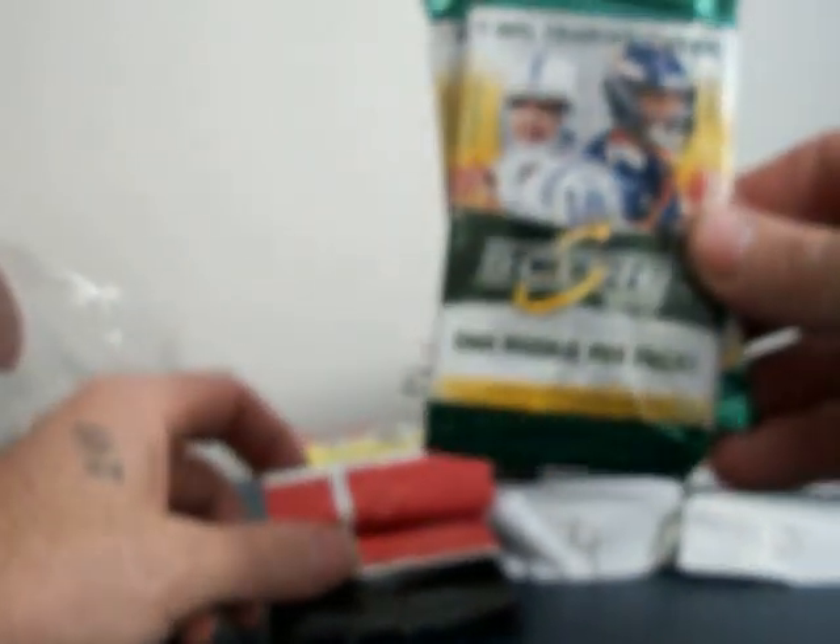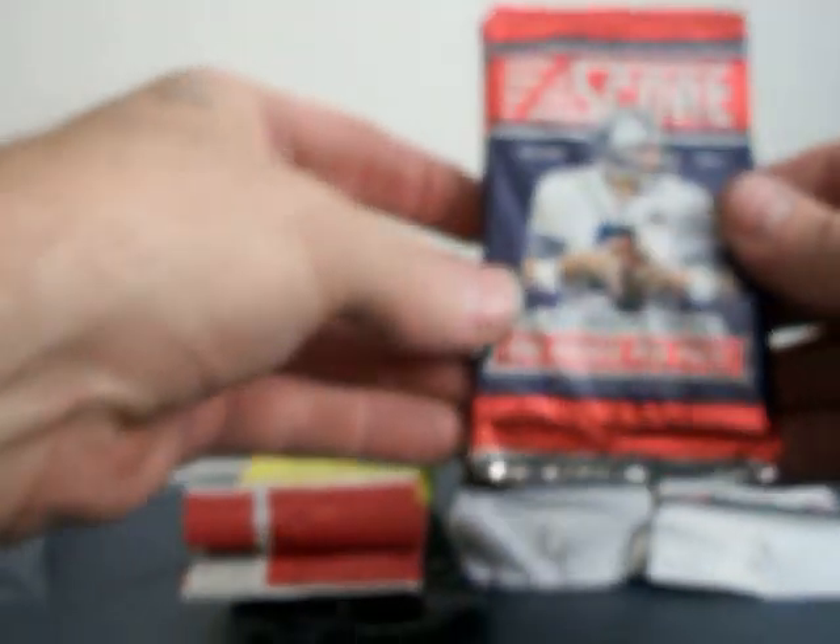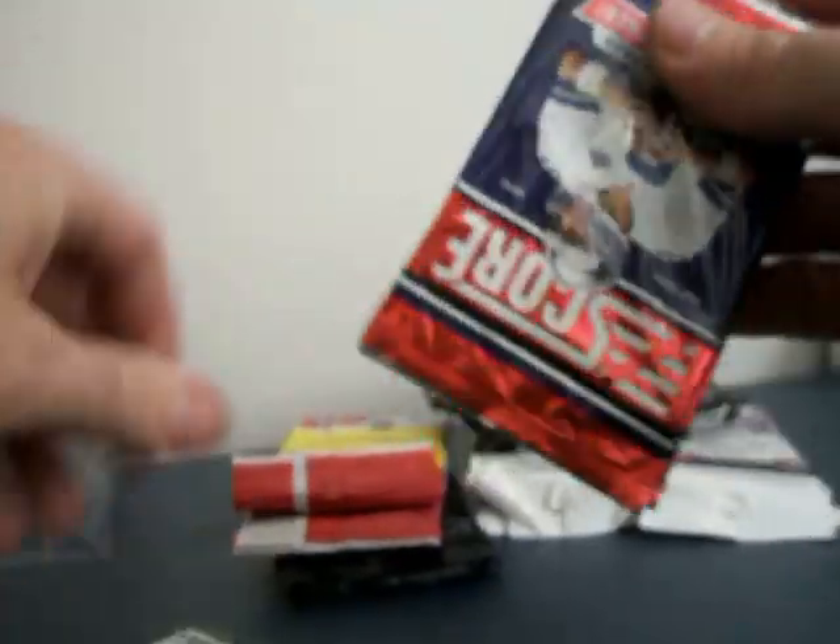Ten packs plus four assorted factory sealed fat packs, which are also known as rack packs. So let's go ahead and kick into this and see what we got going. I'm working with a new camera here, so sorry if it gets out of picture - I'm still practicing. We've got a couple of the 2010 Score and a couple of the 2011 Score.